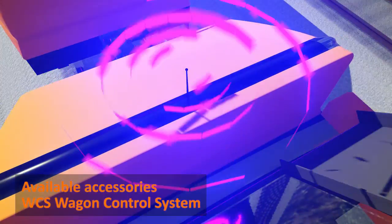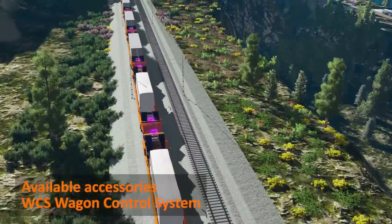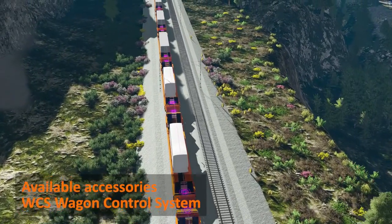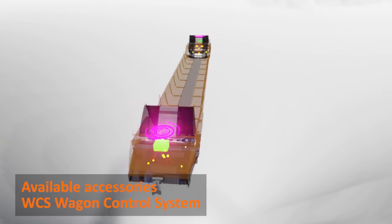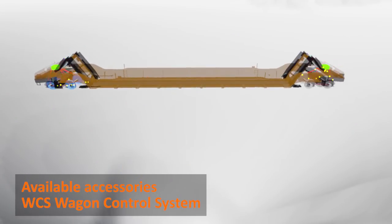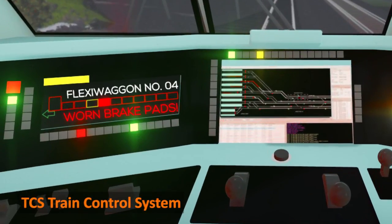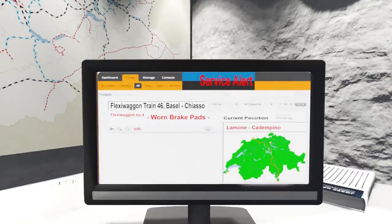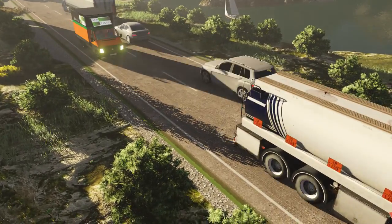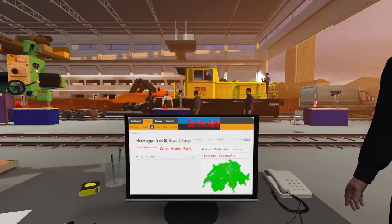The FlexiWagon's on-board diagnostic system, named WCS or Wagon Control System, is monitoring all critical parts such as wheel bearings, the braking system, and the hydraulic and electric systems. It is connected to the TCS or Train Control System in the locomotive to inform the train driver about the status of the wagon. It also sends information in real time to connected service depots so they can send out the mobile service team if needed or when the wagon arrives for service.